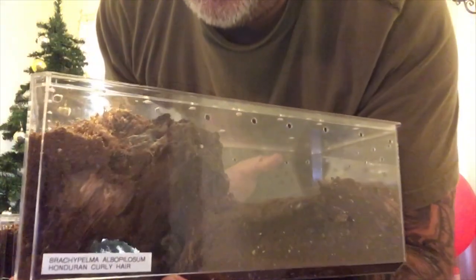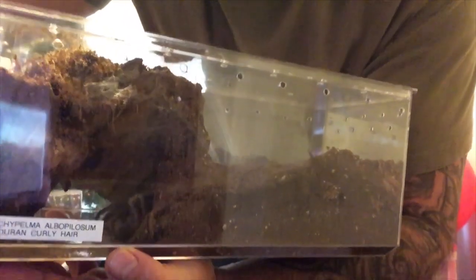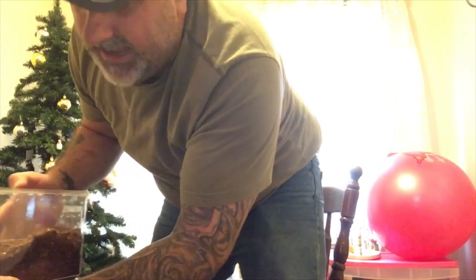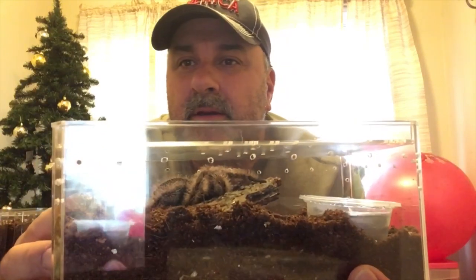Also, you guys all remember Mo? This is Mo — he is the Brachypelma auratum that we got from the store, and he had seven legs and just didn't seem happy, but he is very happy now and has made a crazy enclosure.